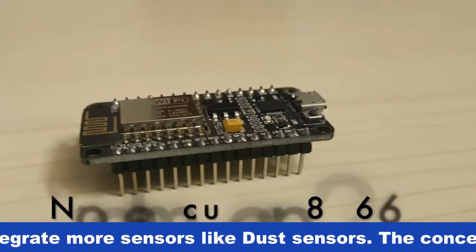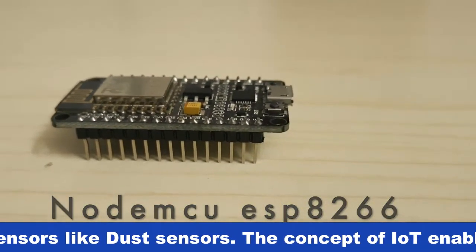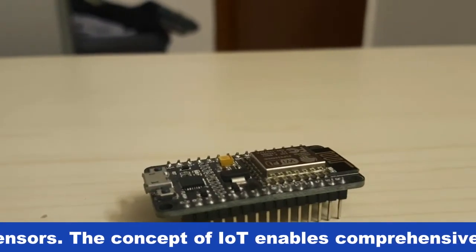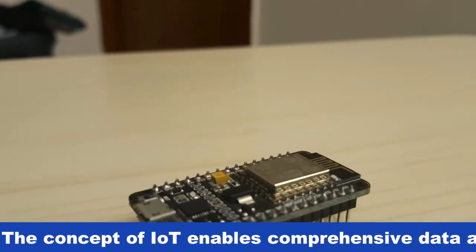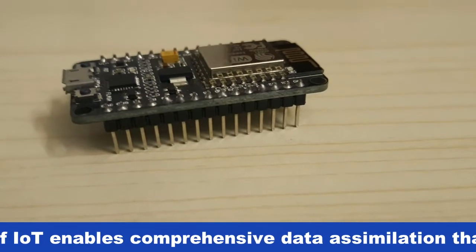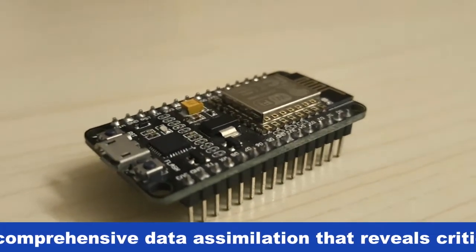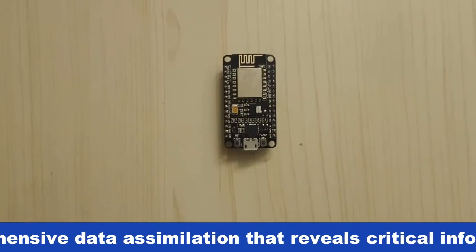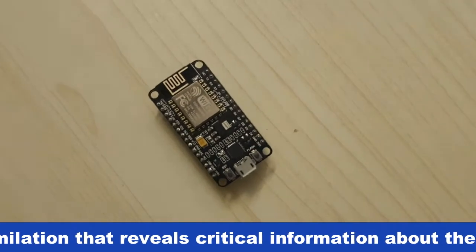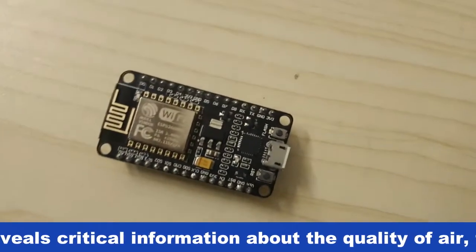The microcontroller board we have used is the NodeMCU ESP8266, which is an open-source software and hardware development environment built around an inexpensive system-on-a-chip called the ESP8266, designed and manufactured by Espressif Systems. It contains the crucial elements of a computer — CPU, RAM, networking via Wi-Fi — and even a modern operating system and SDK. This makes it an excellent choice for Internet of Things (IoT) projects of all kinds.